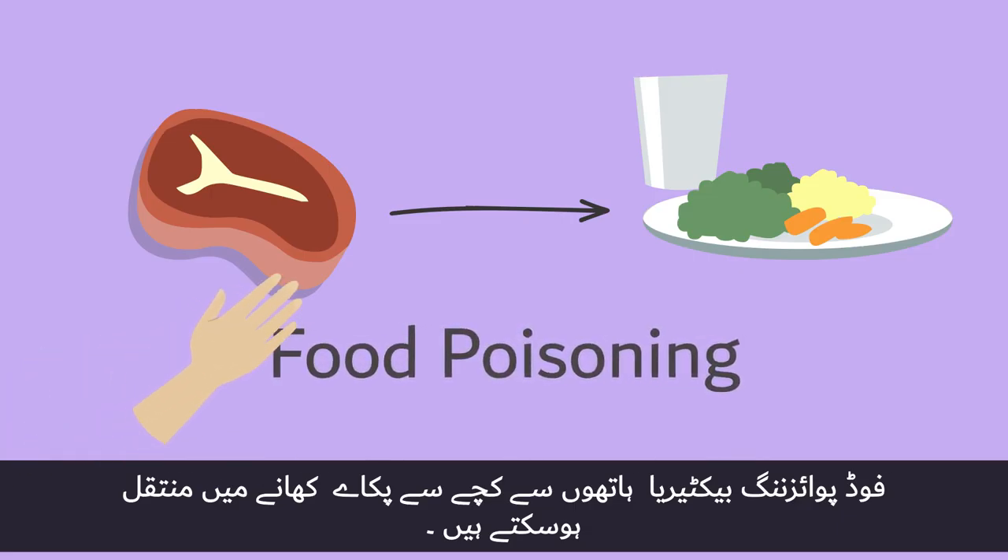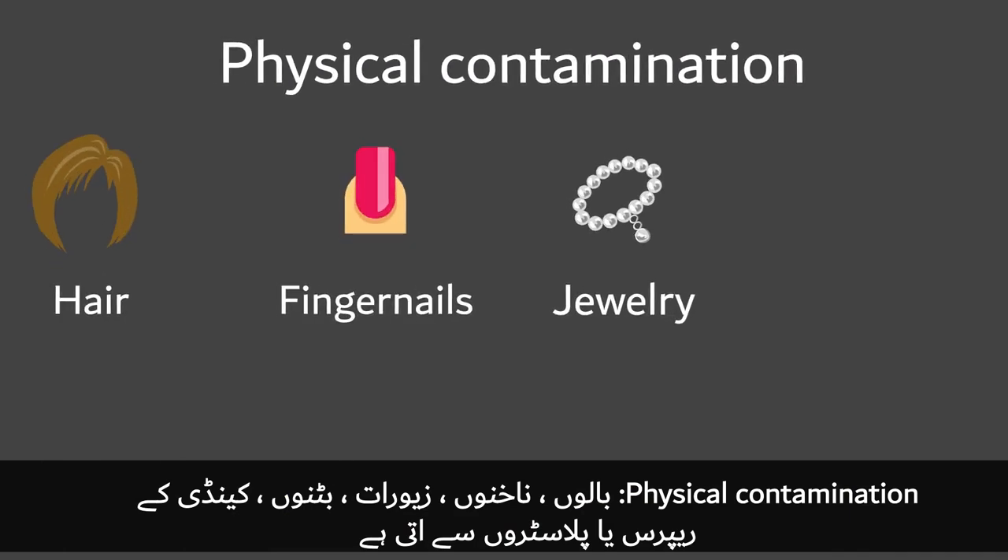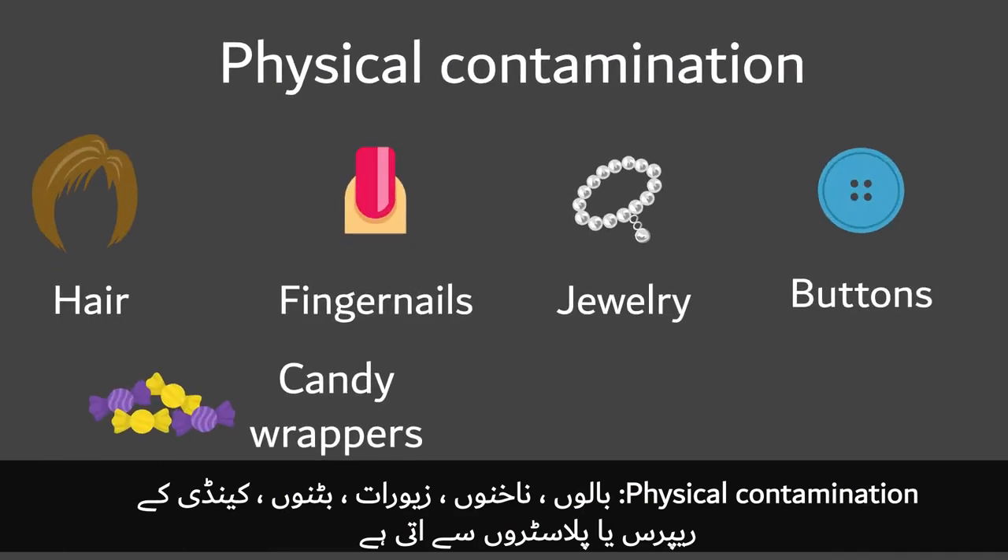Food poisoning bacteria can be transferred by hands from raw to high-risk foods. Physical contamination can come from hair, fingernails, jewelry, buttons, candy wrappers, or plasters.